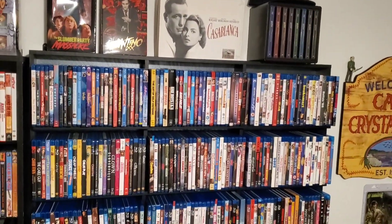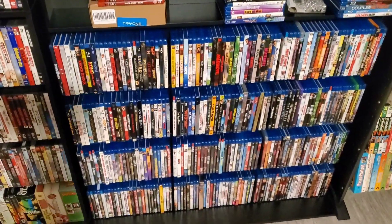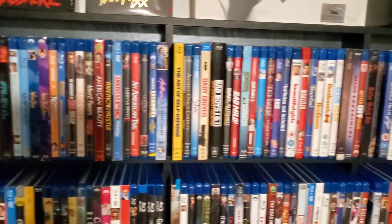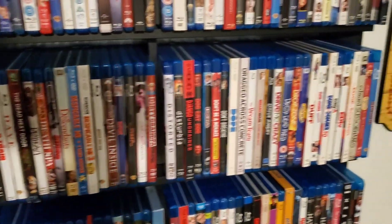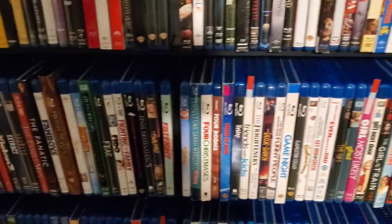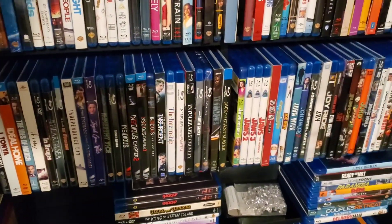Then we've got what we call the catalog shelf. I could get a little more in depth here if you want. I want to do a full collection review someday so I'll get more in depth with these titles, but for now this will do.